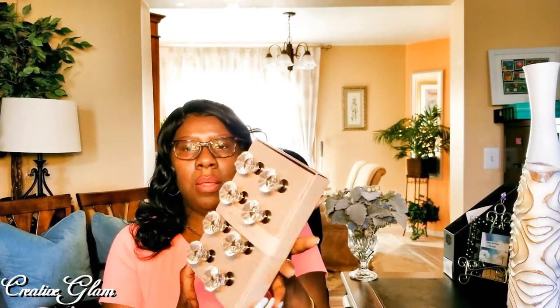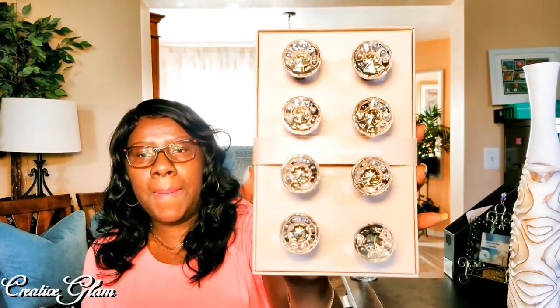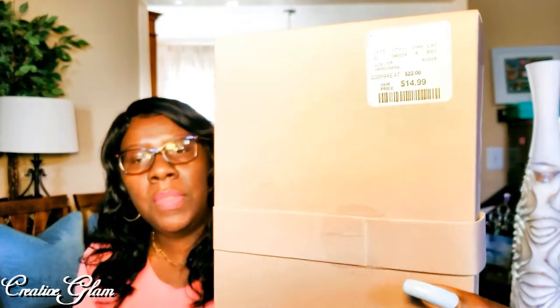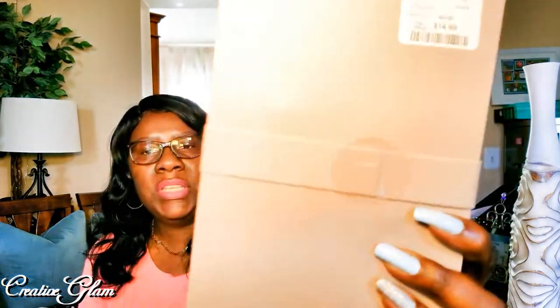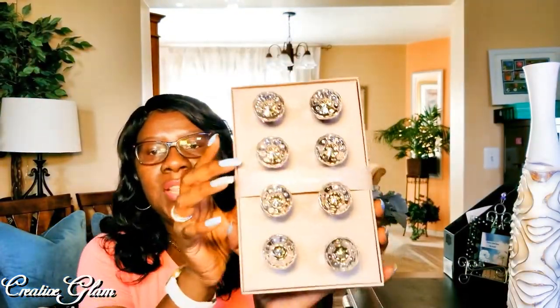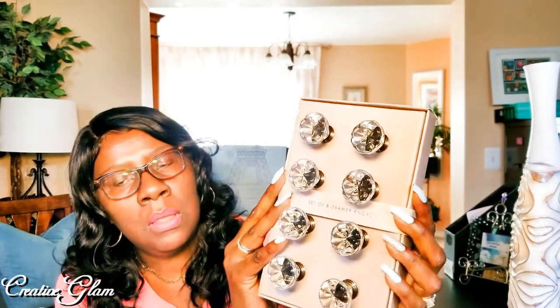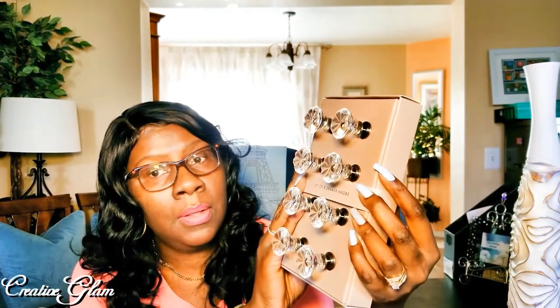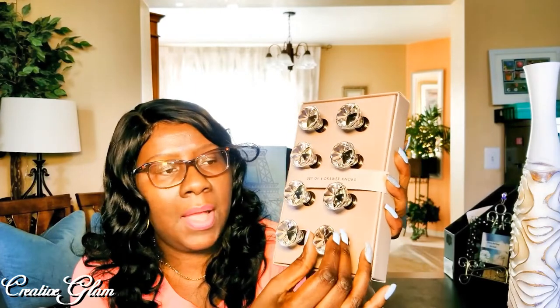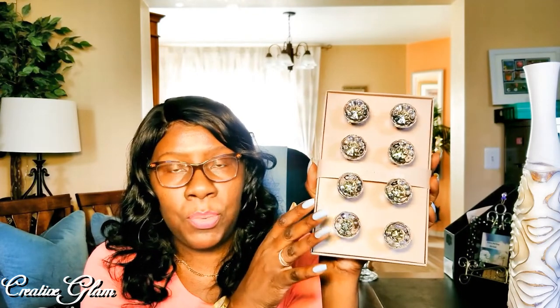I got a set of drawer knobs — I thought these drawer knobs were so pretty. That's two, four, six, eight knobs total and the price is $14.99. I just haven't decided whether I'm going to put them on my nightstands or use them as feet on a decorative DIY. Either way, they sit flat enough to be used both ways.